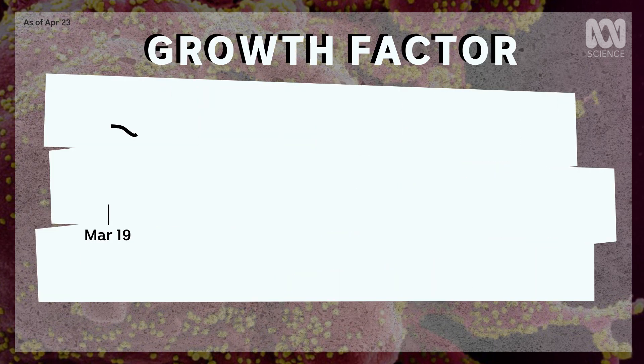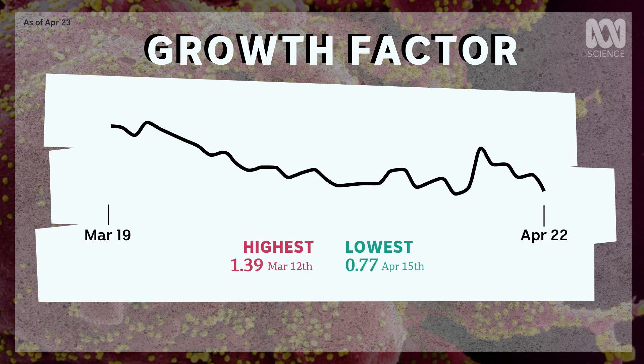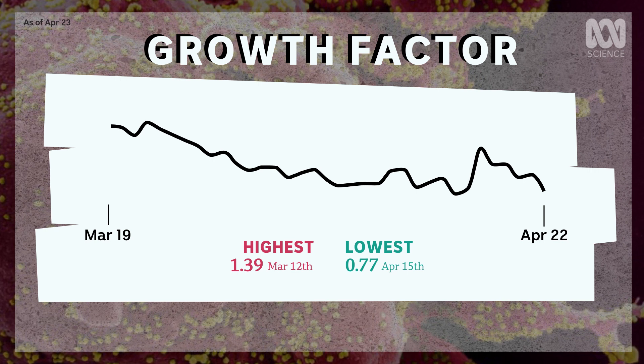Basically the growth factor measures how fast the number of new cases is going up or down. Here's the main thing you need to understand: to be sure we're staying on top of the outbreak, we must keep this number — the growth factor — below one.